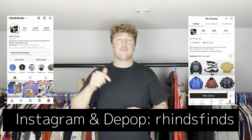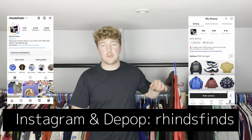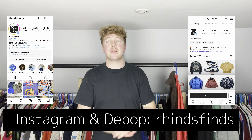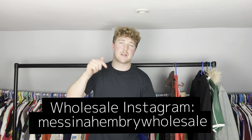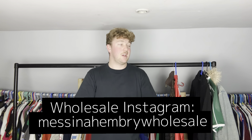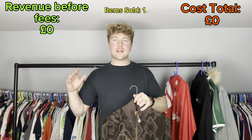Make sure you like the video, subscribe if you're new here, follow my Instagram and my Depop where I sell all these items - Ryan's Finds - down there at the bottom of the screen. If you're interested in buying second-hand clothing at wholesale, I'll put where I work down there at the bottom of the screen - Messina Henry Wholesale. And yeah, we'll get into it.